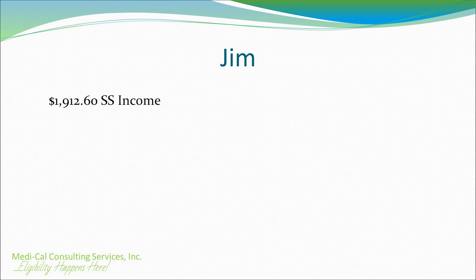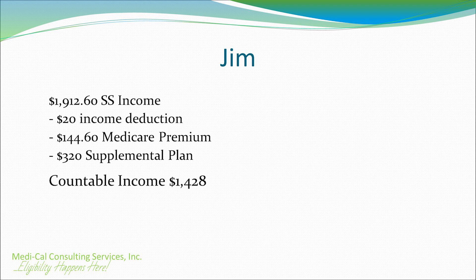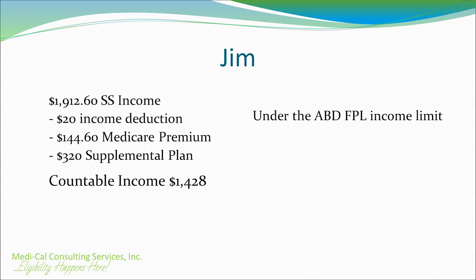Let's look at some examples of the calculations. Jim is a 78-year-old unmarried man and his assets are within the asset limit. He lives in his home, not in an assisted living or skilled nursing facility. Jim will qualify for Medi-Cal based on his assets, and Medi-Cal will then review his circumstances and income to determine if he should have a share of cost. Jim receives a Social Security income of $1,912.60. His Medicare premium is $144.60, and he also pays for a supplemental plan in the amount of $320 per month. Jim's countable income is $1,428. Jim is eligible for the ABD-FPL program because he's over the age of 65 and his countable income is less than $1,468. He will qualify for the ABD-FPL Medi-Cal program with zero share of cost.